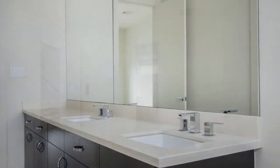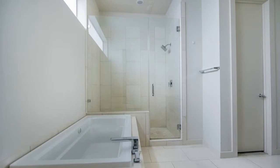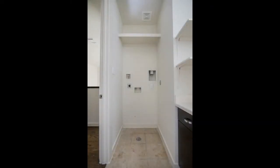The master ensuite bathroom features double vanities, a separate water closet, a walk-in shower, and a whirlpool tub. A large laundry room houses the washer and dryer hookups, a wash basin, and built-in storage cabinets and shelves for your added convenience.